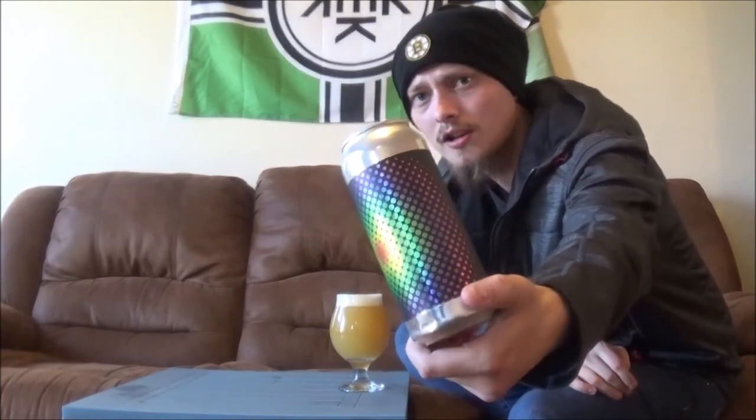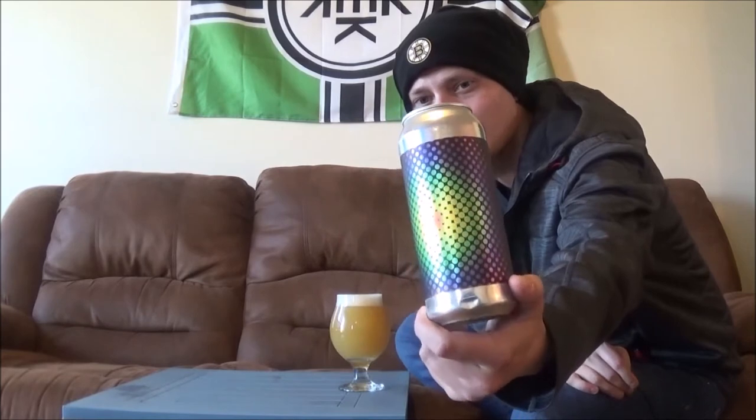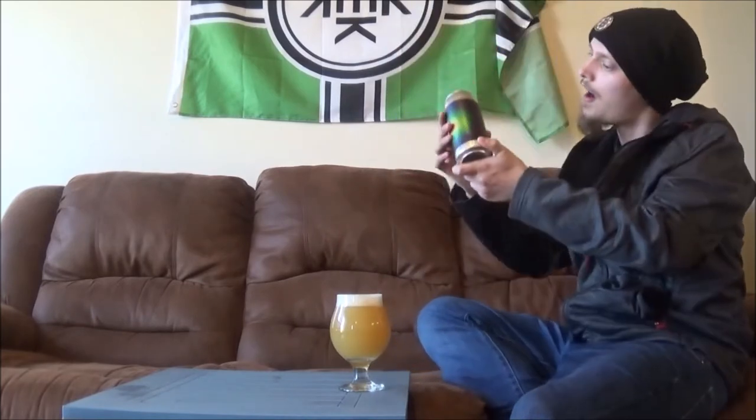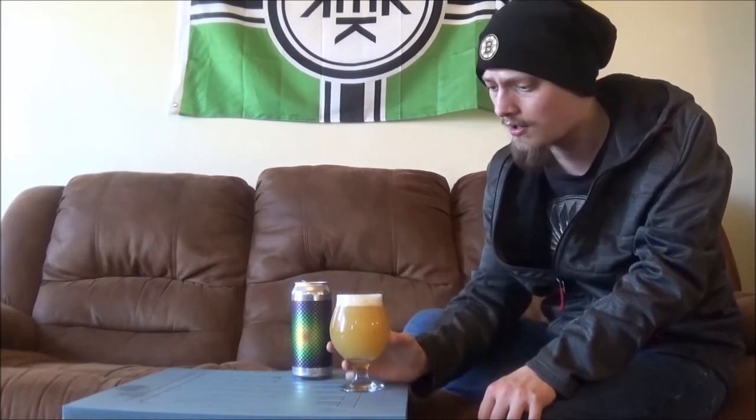Loving the artwork — looks absolutely awesome, very 70s/80s kind of thing going on. Really cool. 8.1% alcohol by volume. They're using Denali, Zaka, and Equinot hops in this one.